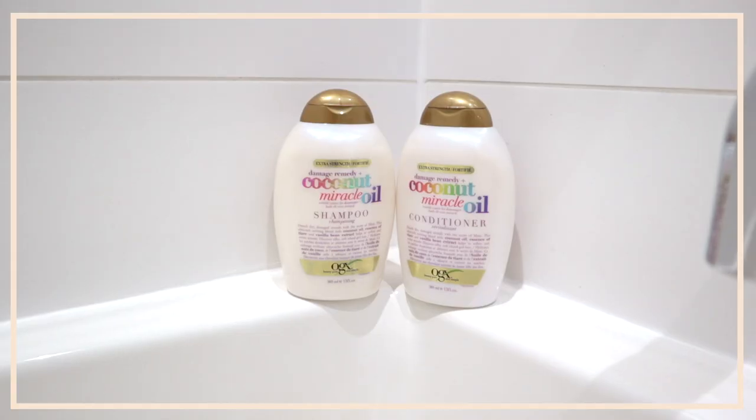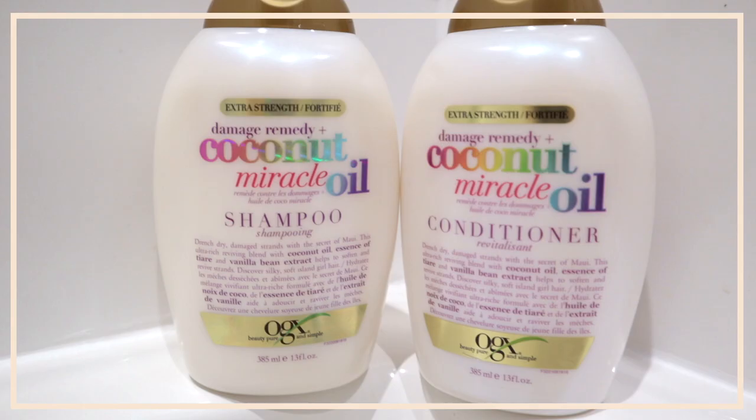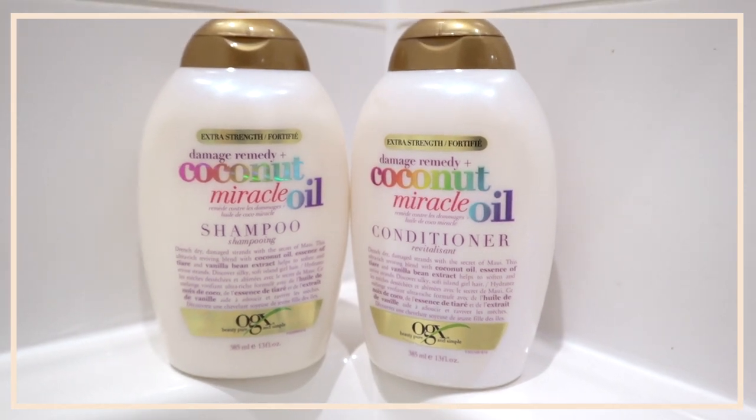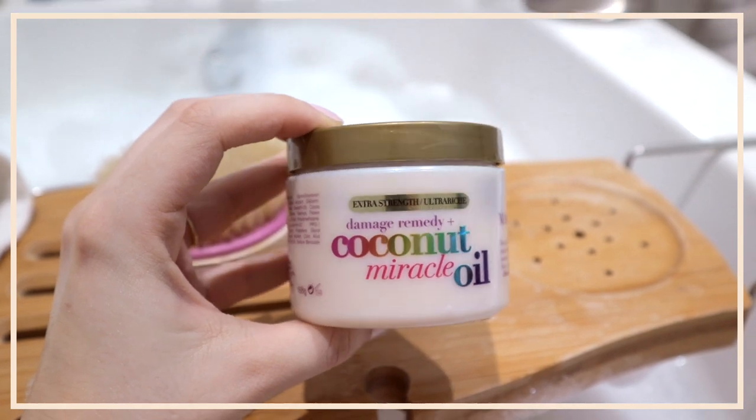Let me know in a comment down below how often you wash your hair a week — I'm curious because everyone's all over the board. Some people are once a week, some every second day. I use the OGX Extra Strength Damage Remedy Plus Coconut Miracle Oil shampoo and conditioner, and also a hair mask which I really love. All of these products are super hydrating and smell like luxurious coconut tropical goodness.